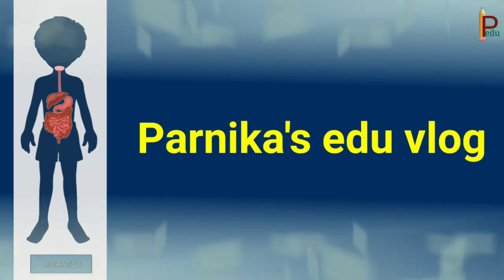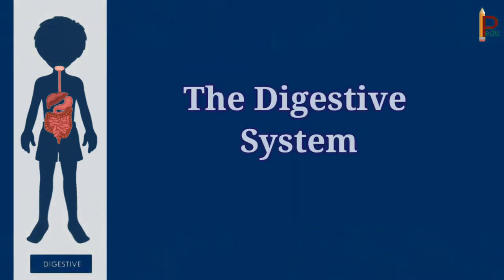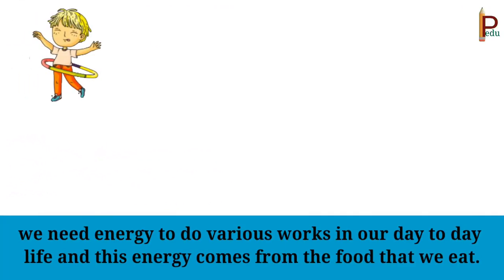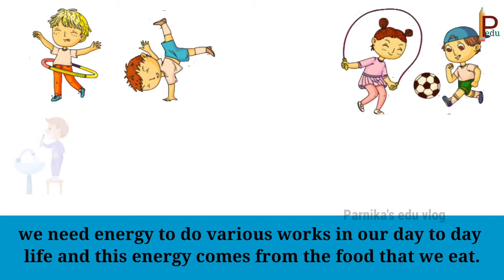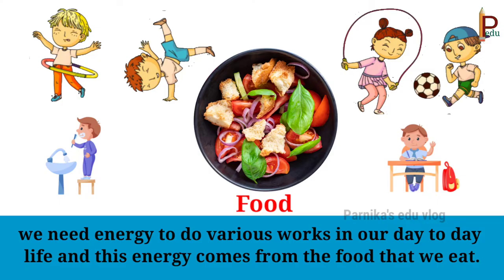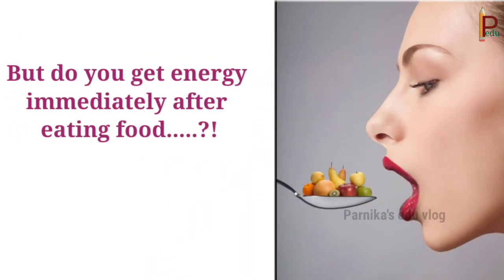Hello friends, welcome back to our channel. In this video we are going to learn about the digestive system — that is, how food is digested. Children, we all know that we need energy to do various works in our day-to-day life, and this energy comes from the food that we eat. But do you get energy immediately after eating food? The answer is no. Let's see why.